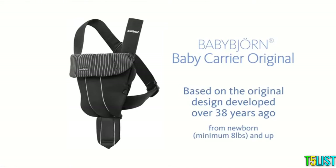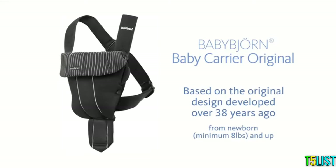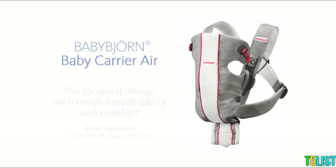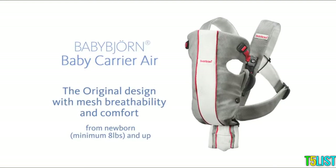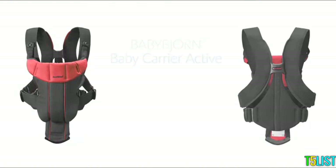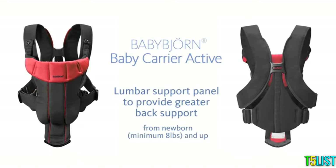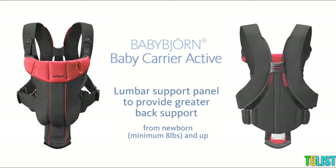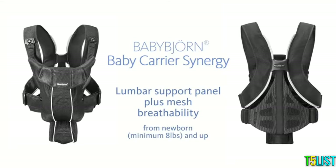Baby Carrier Original is based on the original design developed over 38 years ago. Baby Carrier Air is made from a soft mesh material for enhanced breathability and comfort. Baby Carrier Active features a lumbar support panel to provide greater back support and stability. Baby Carrier Synergy combines a lumbar support panel plus mesh breathability for even greater comfort for you and baby.